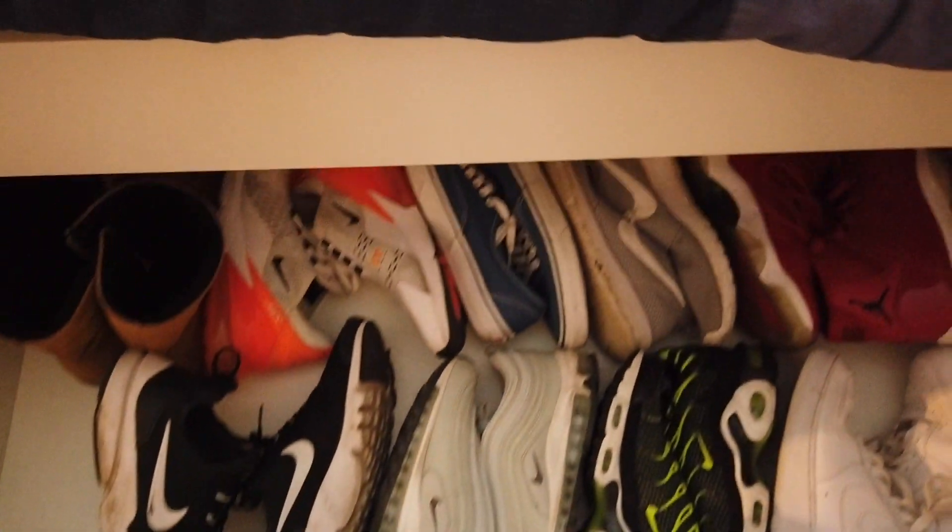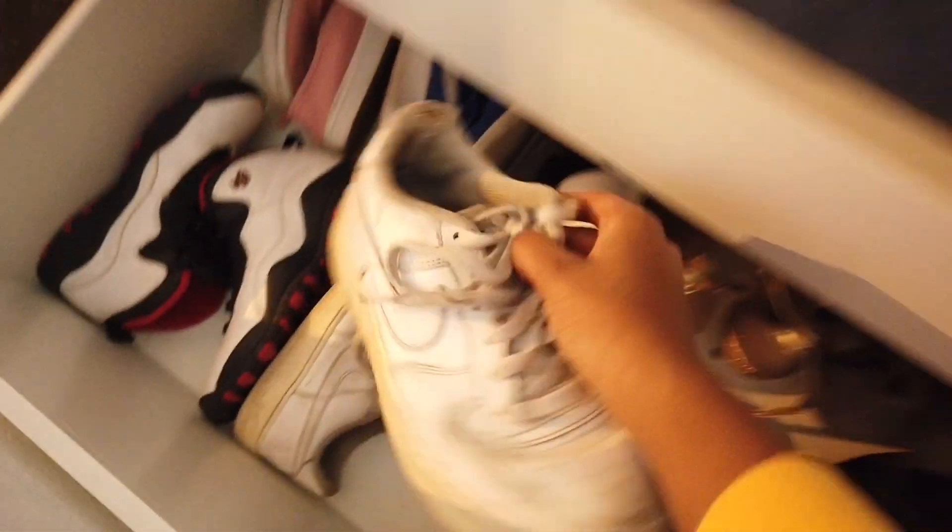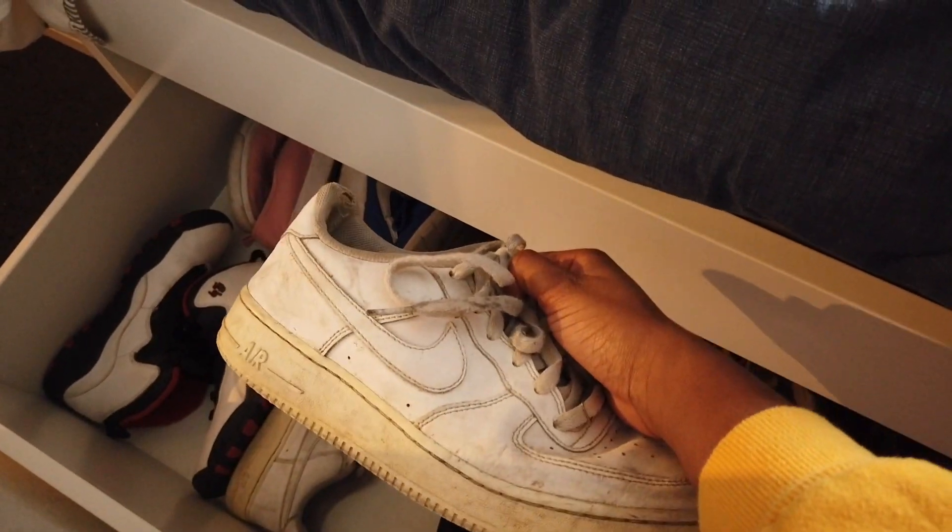Here I have my sneakers. My sneakers are so dirty, bro. And here I have feminine shoes and more sneakers. These shoes have been through World War 3.